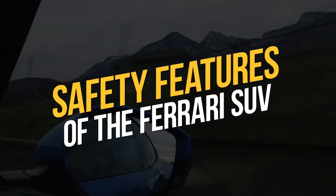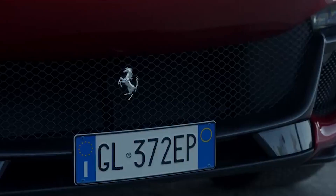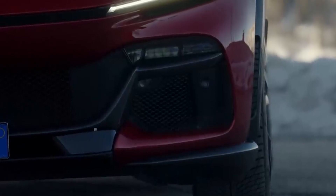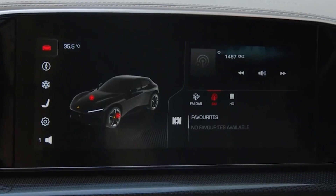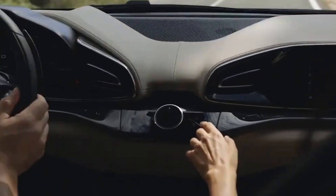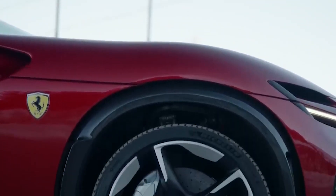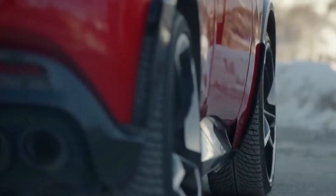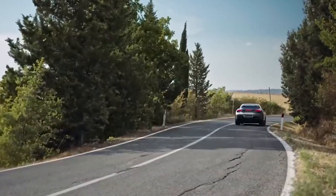The Ferrari SUV features advanced safety systems and technologies in line with the brand's commitment to safety and performance. These include adaptive cruise control, lane departure warning, and blind spot monitoring, which help improve driver awareness and prevent accidents. The car also features advanced braking systems, including anti-lock brakes and electronic stability control, to improve handling in challenging conditions. Additional safety features include automatic emergency braking, pedestrian detection, and a rear-view camera, making the car easier and safer to operate.